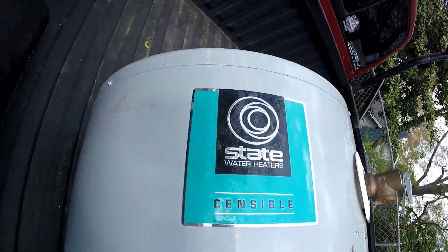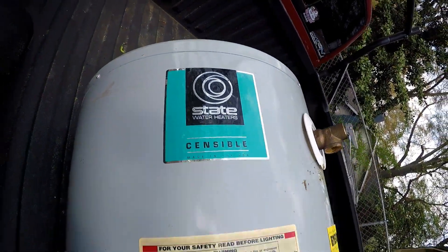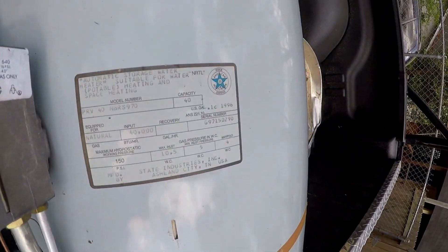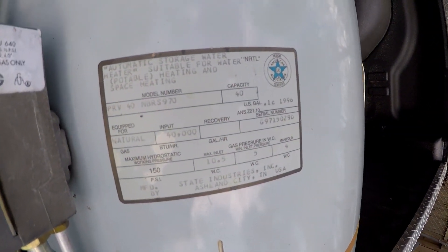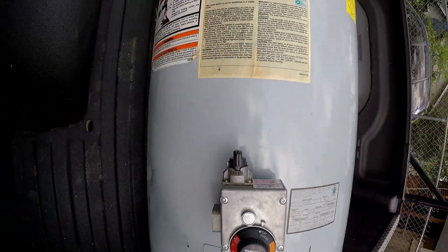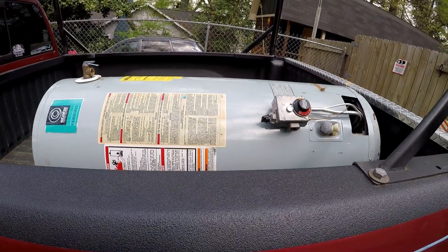Not bad — 24 years. Hope this one lasts as long. There you go — 1996. Alright, this project is done. Until next time, adios.